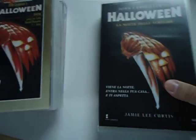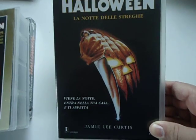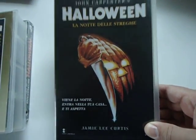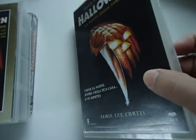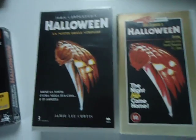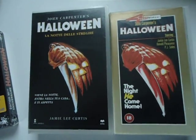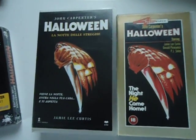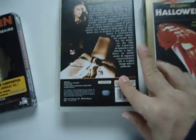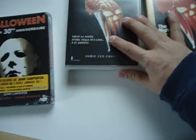And then finally, Halloween — this is an Italian VHS. The case is considerably larger than your standard case, so this doesn't quite fit in with the rest of my VHS tapes.